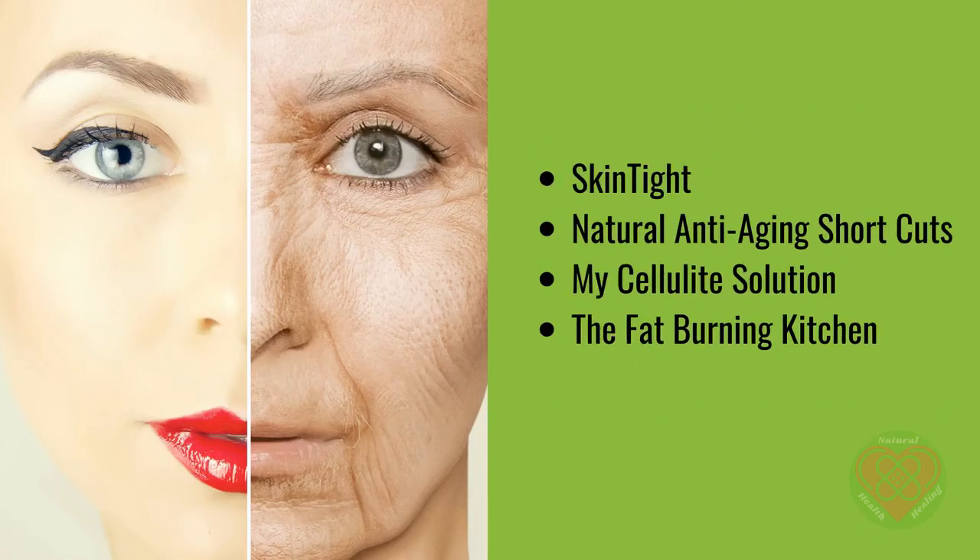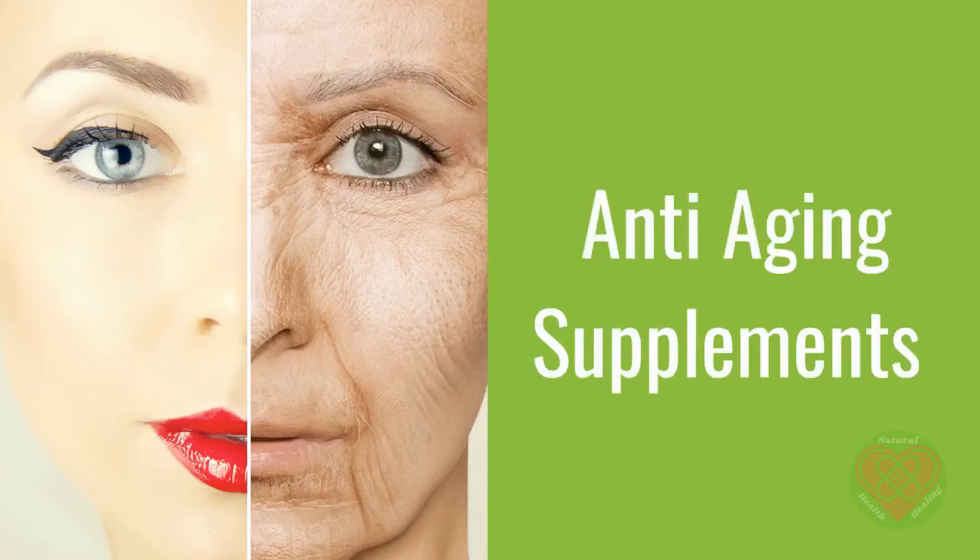In the description you will find links to 4 excellent programs to support you on your quest to turn back the clock, or at least slow it down. These are Skin Tight, Natural Anti-Aging Shortcuts, My Cellulite Solution, and The Fat-Burning Kitchen. Now here is James taking us through anti-aging supplements.